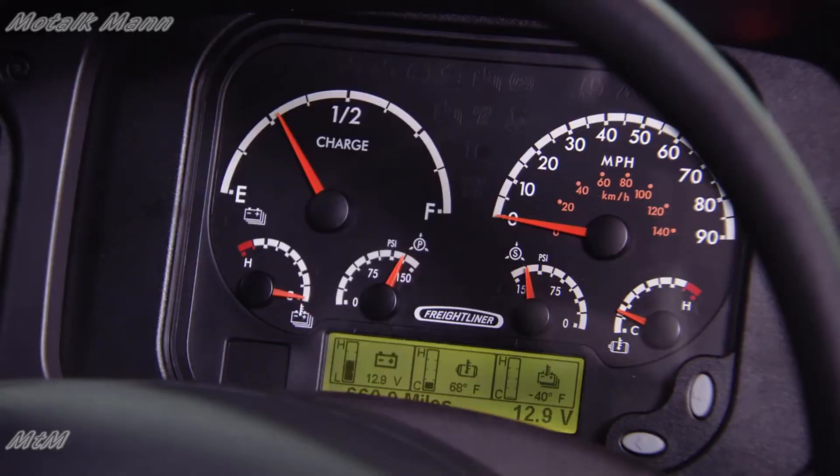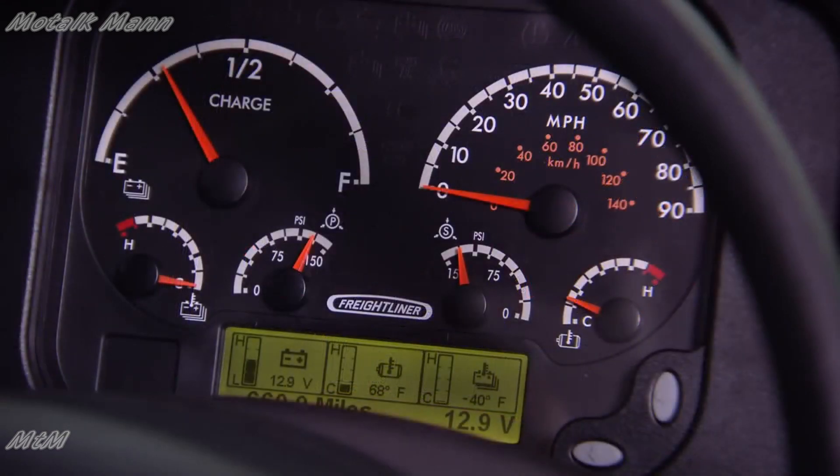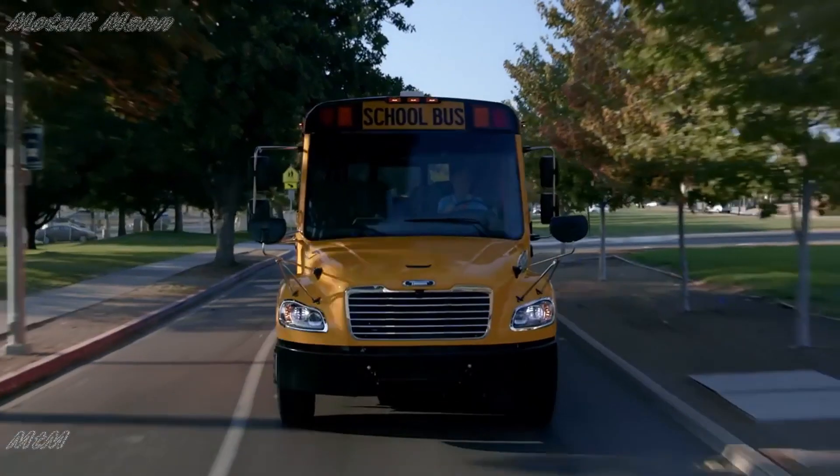In the Safety Liner C2 electric vehicle, you'll notice a different driver information cluster. Because we don't have an engine, you no longer need to see RPMs. Instead, what you see is the state of charge of your batteries. This project would not have been possible without the support of Daimler and DTNA. The future of sustainability is not somewhere out in the distant future — it's happening now at Thomas Built Buses.